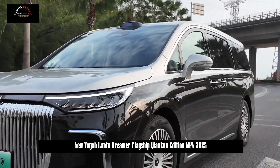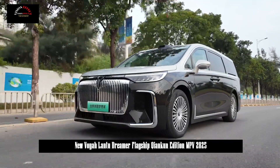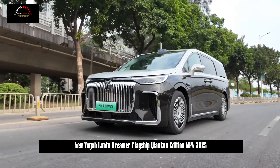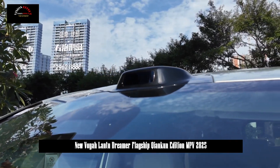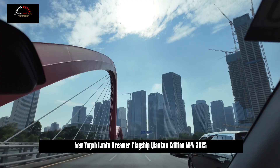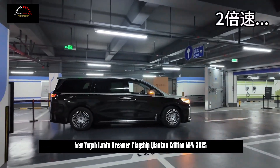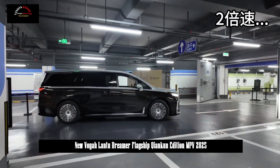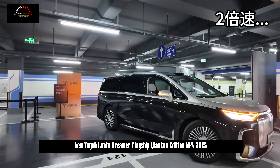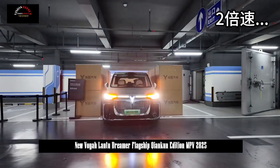In terms of interior layout, the new Lanter Dreamer has made major adjustments. The previous triple screen has been changed to a 10.25-inch LCD display and two 15.4-inch dual screens — a central control display and a passenger entertainment display — giving a simpler look. Configuration includes a 29-inch AR HUD head-up display, dual 50W wireless charging panels, a smart heating and cooling refrigerator, and front-row seat heating, ventilation, and massage. The 2+2+3 seven-person and 2+2 four-person layout options are both still available.